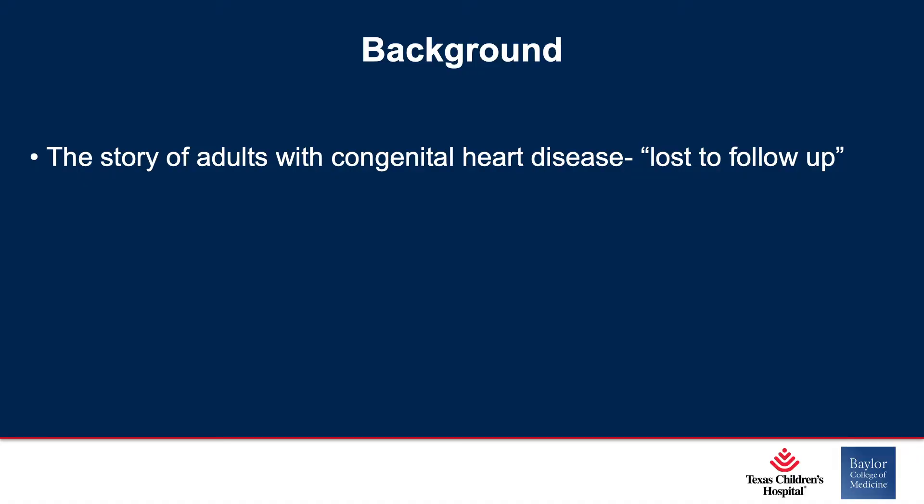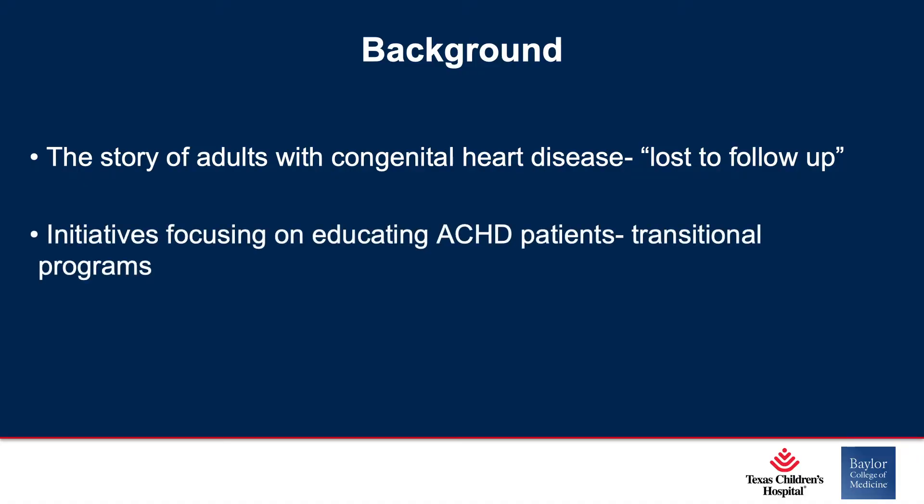The story of adults with congenital heart disease — we've all heard this story. An adult shows up in the ER and when the resident or medical student is presenting the history to you, often there's a line: this patient was lost to follow-up for 20 years, or 10 years, or five years. And so we've focused a lot on that, and there have been a lot of initiatives focusing on educating adult congenital heart disease patients with transitional and transfer of care programs.